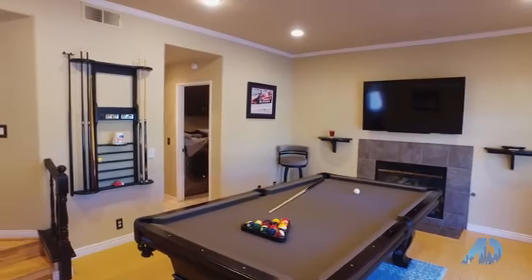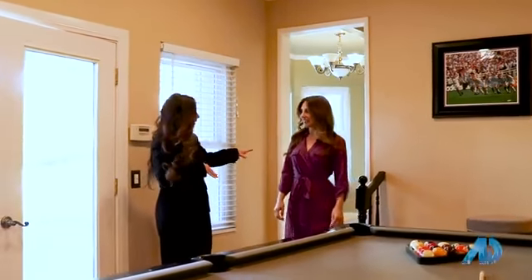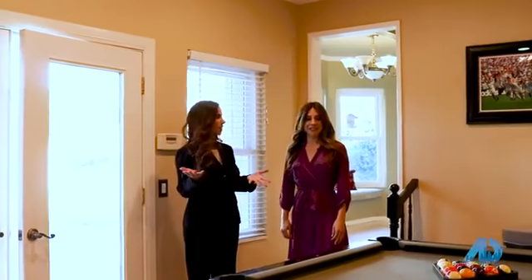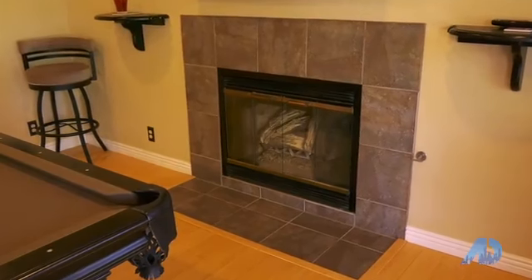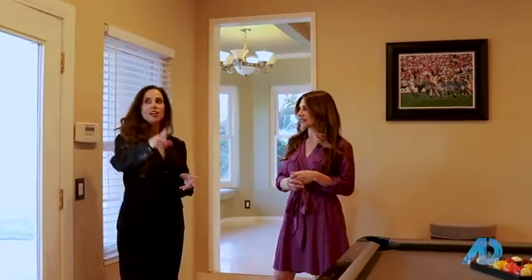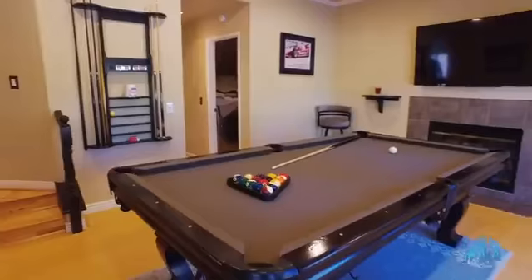Follow me as we walk down these stairs. The stairs help separate the different spaces. This is the family room slash game room — you can see they use it with a pool table, fireplace, and French doors out to the backyard. You can have that indoor-outdoor feeling. They already have a living room, so I love how they converted this space. There's also crown molding, recessed lighting, and central air conditioning and heat.